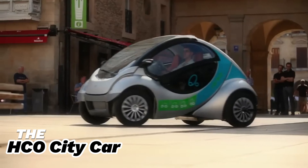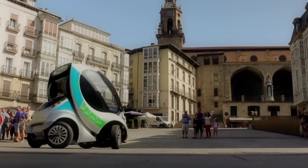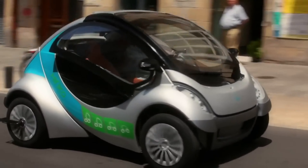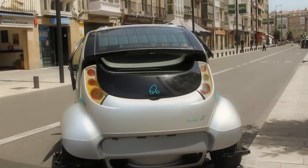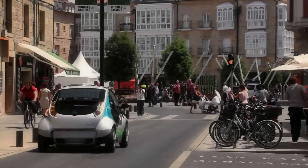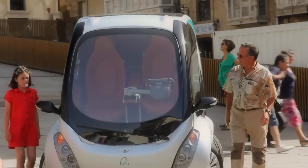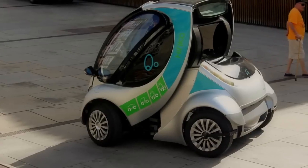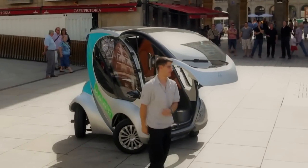Introducing the HCO City Car, the ultimate space-efficient urban vehicle. This foldable, swiveling electric car is completely emission-free and perfect for city living. Developed by the MIT Media Lab and a Spanish consortium, it offers an innovative solution for personal and shared urban transportation. Each of the HCO City Car's four wheel-hub motors operates independently, providing precise control over direction, speed, and even height. With its unique folded chassis and zero-turn radius, parking is a breeze.